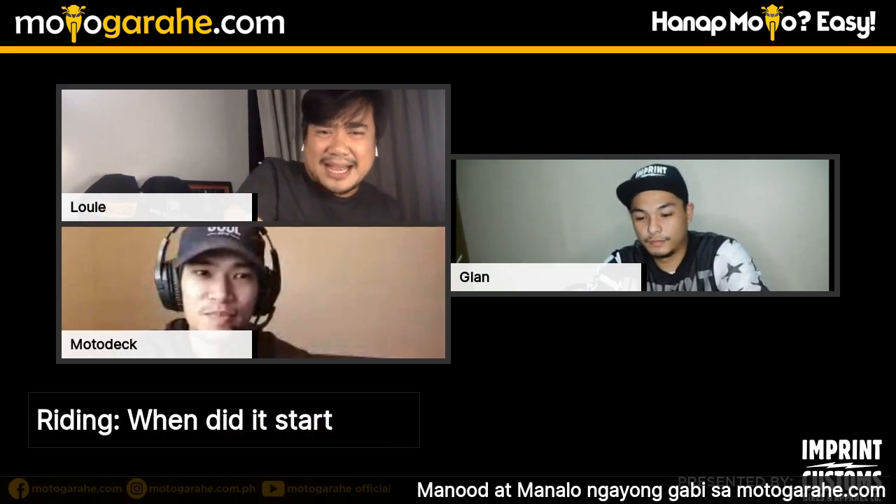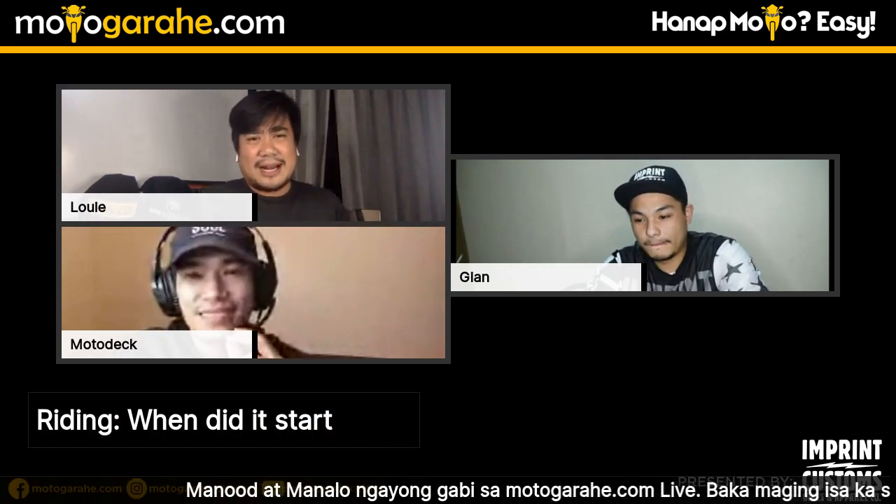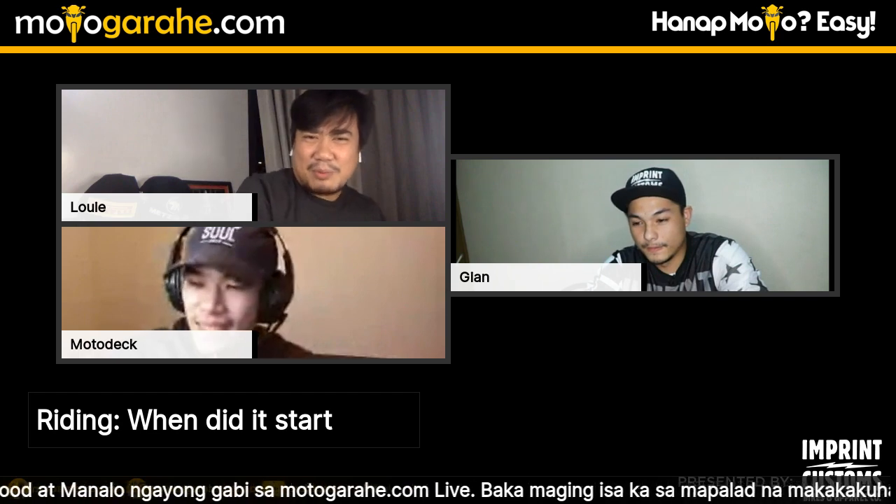Tonight we'll get to know a different side of Motodeck — the personal side. So Motodeck, where did you first start riding? What got you into motorcycles? This is a question he sees often asked to other guests, and he's prepared a story for it.